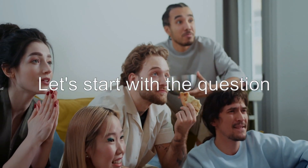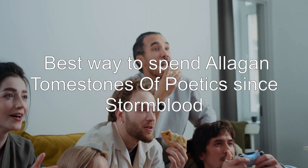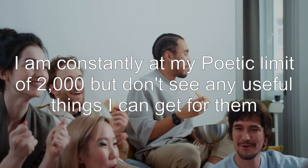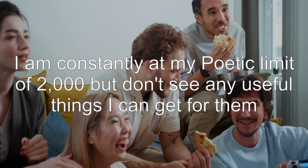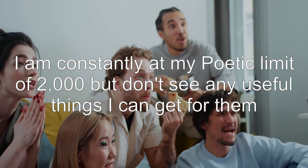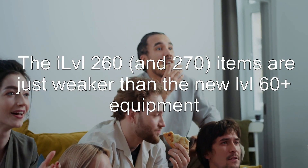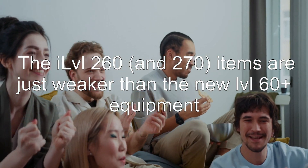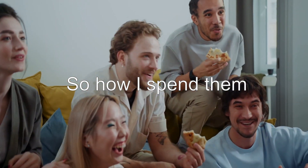Let's start with the question: what's the best way to spend Allagan Tomestones of Poetics since Stormblood? I am constantly at my Poetics limit of 2,000 but don't see any useful things I can get for them. The ILVL 260 and 270 items are just weaker than the new level 60 plus equipment. So how should I spend them?